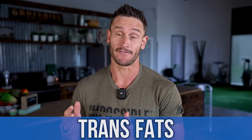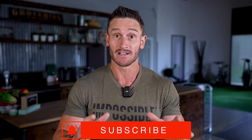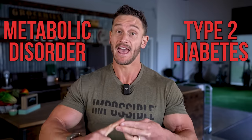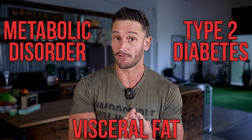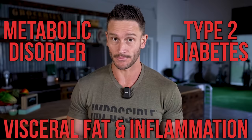Trans fats are arguably the one thing that all different nutrition categories and mindsets agree on to be something terrible — heavily linked to metabolic disorder, heavily linked to type 2 diabetes, heavily linked to visceral fat, heavily linked to inflammation. We're talking bad news.